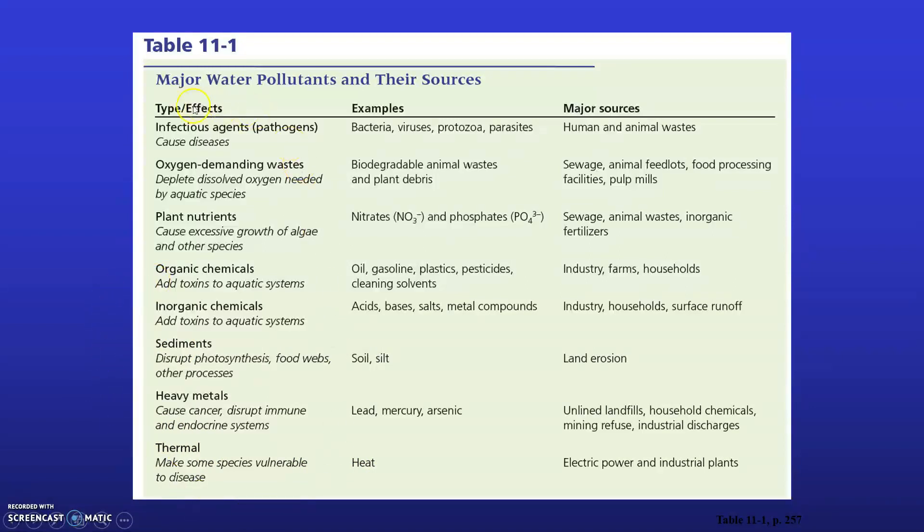Those are the major pollutants and examples of their sources. In the next short video lecture we'll be talking about drinking water quality and continuing to discuss pollution of surface water bodies.